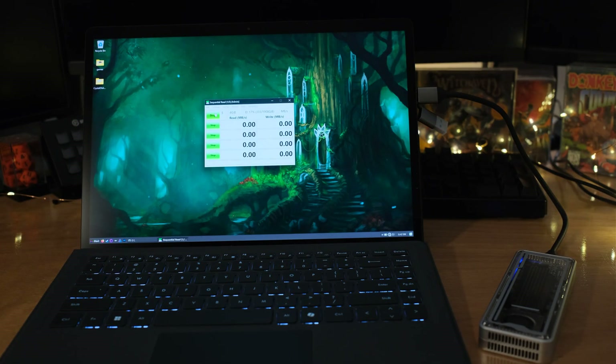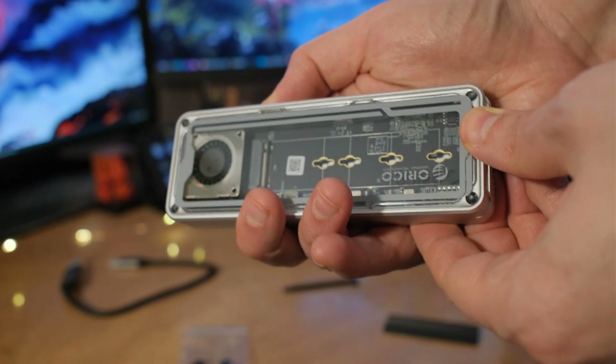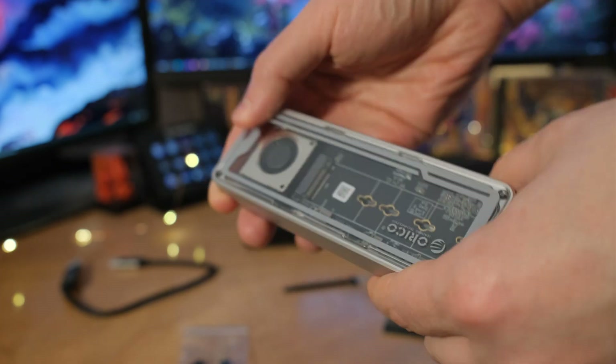It supports all M.2 formats up to 2280 — so 2230, 2242, 2260, and 2280 all fit. There's an indicator light by the USB-C port and an intelligent sleep mode: after 10 minutes of no use it puts the drive to sleep, preventing overheating. Now let's talk about installing the drive.